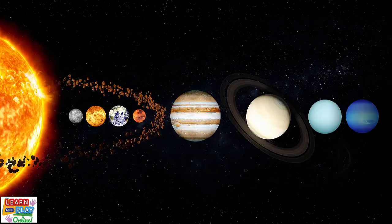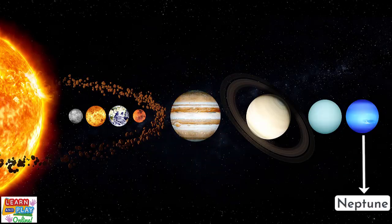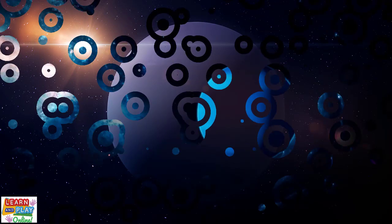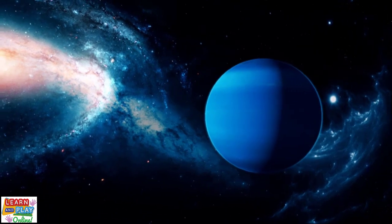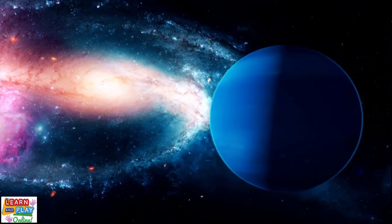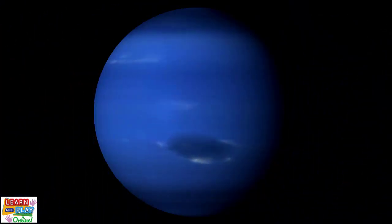Now on to the last planet in our solar system, Neptune. Neptune is the eighth planet from the sun, and just like Uranus, it is considered to be an ice giant. It is the second coldest planet in the solar system, and its atmosphere is similar to Uranus because it is made up of water, ammonia and methane, which is why it is also blue in color. However, unlike Uranus, which is calm, Neptune is extremely windy and experiences raging storms.